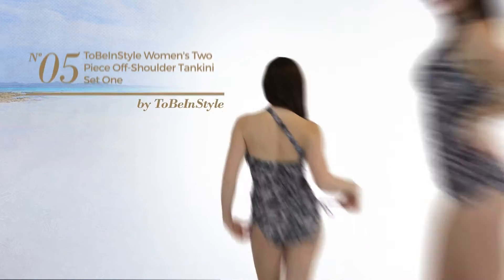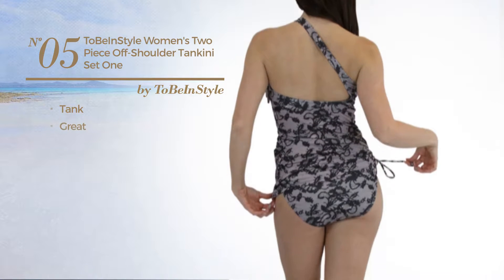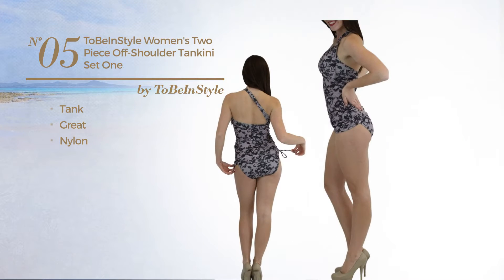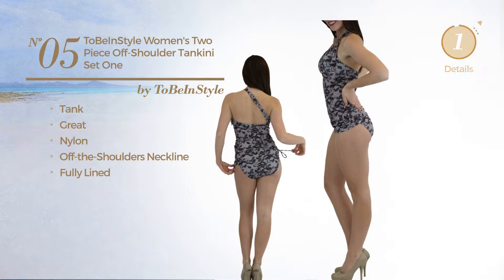Number 5. A tank tankini featuring a great look, produced with nylon. This tankini includes off the shoulders neckline and fully lined. Available in 3 more colors.